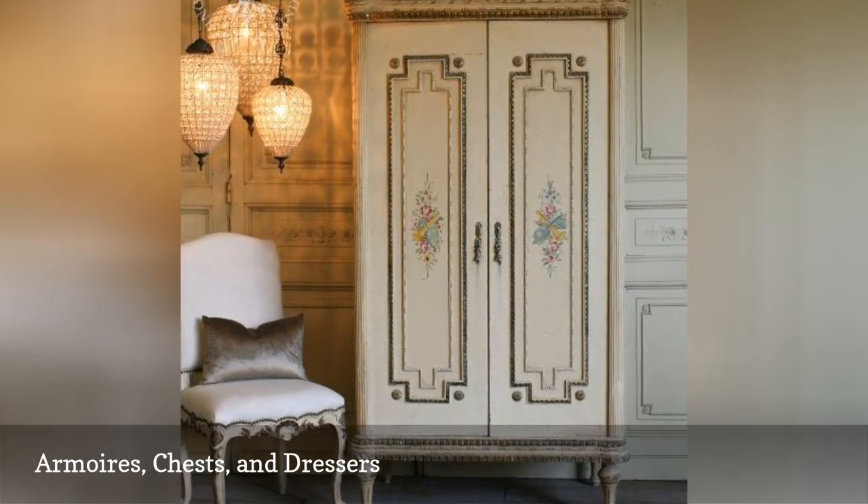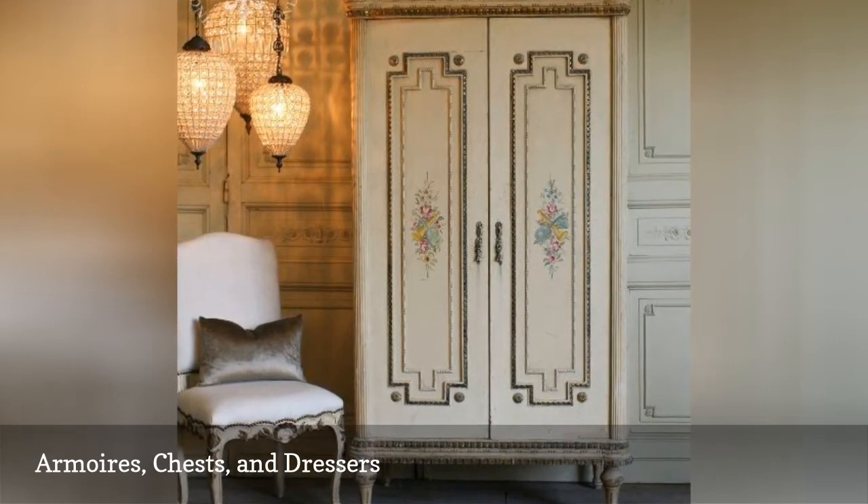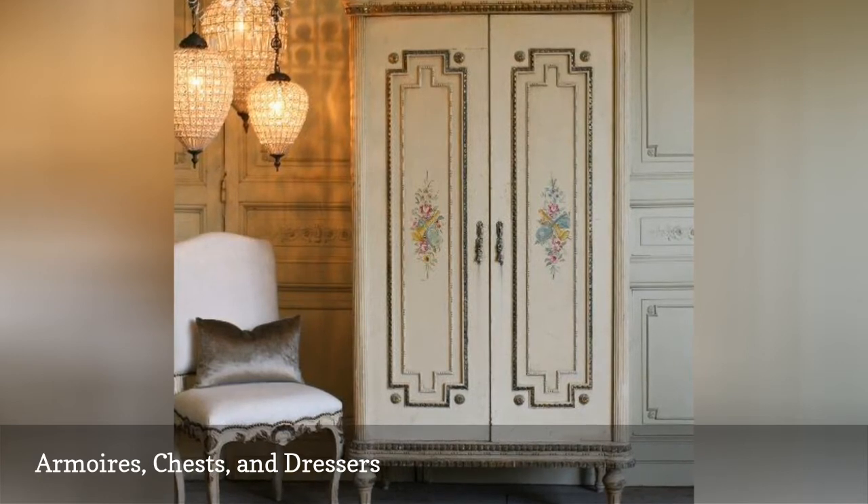Other furniture options are mirrored chests, vanities, desks, or writing armoires that can be purchased through furniture manufacturers or found at local flea markets and antique shows.